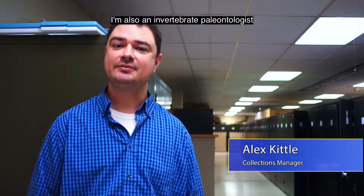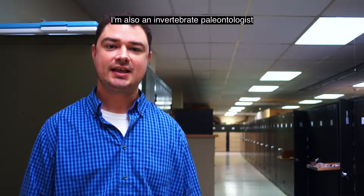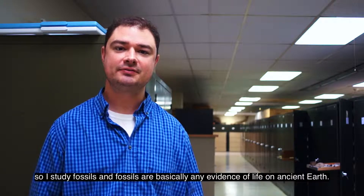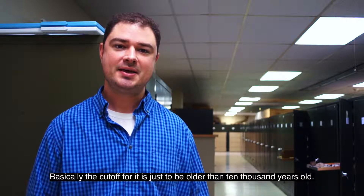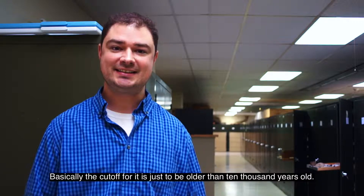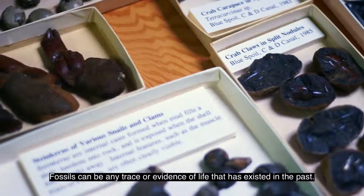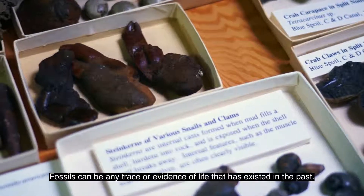Hi, I'm Alex Kittle, the Collections Manager here at the Delaware Museum of Natural History. I'm also an invertebrate paleontologist, so I study fossils. Fossils are basically any evidence of life on ancient earth — the cutoff is just to be older than 10,000 years old. Fossils can be any trace or evidence of life that has existed in the past.